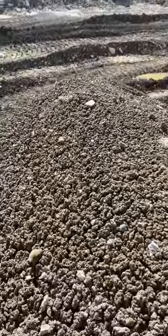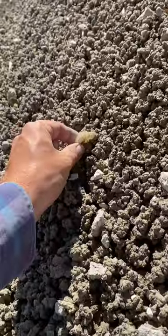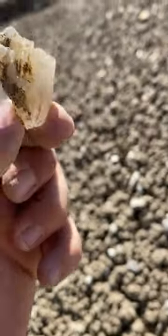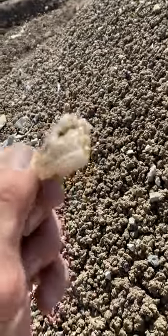Oh my gosh, look at that — didn't even do that on purpose. It's gypsum, but it's still really pretty. Cool.